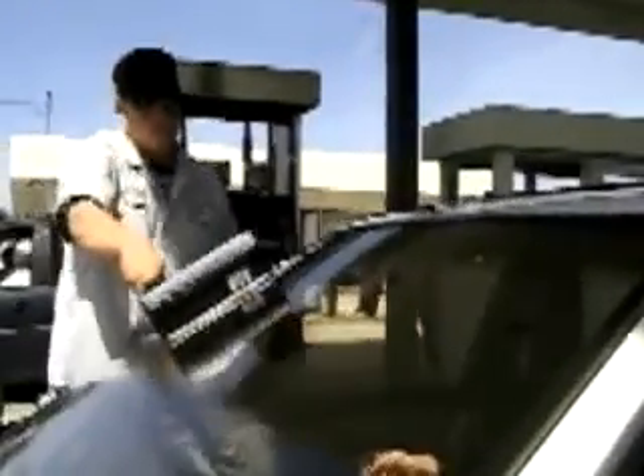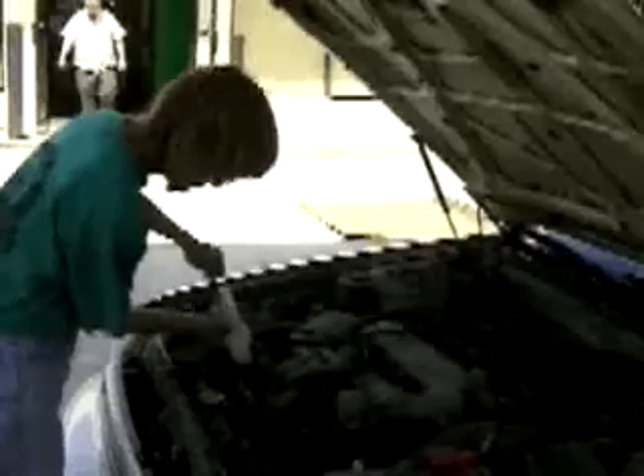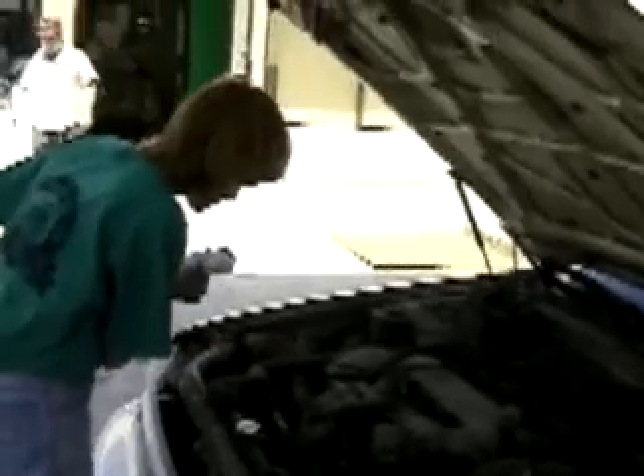At more traditional service stations, job responsibilities are more varied. Attendants provide more hands-on full services, such as pumping gas, checking under the hood, and checking tire pressure.